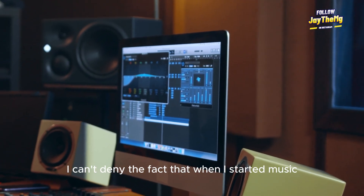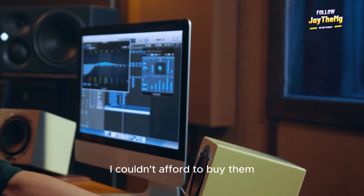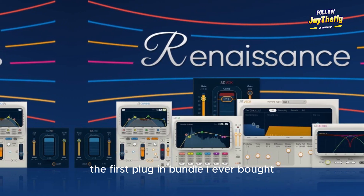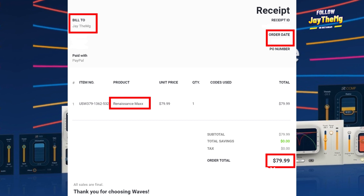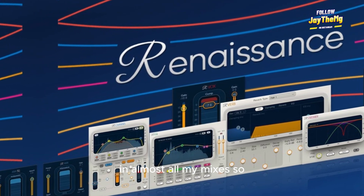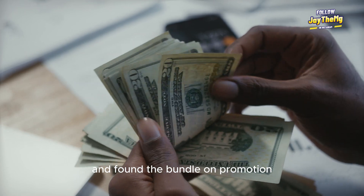I can't deny the fact that when I started music production, I was using cracked plugins. I couldn't afford to buy them, and I didn't think I was going to do music full time. So to me, there was no need to invest money in music. The first plugin bundle I ever bought was the Renaissance Bundle by Waves Audio, because I realized that I was using most of the plugins in that bundle in almost all my mixes. So I raised up some money, found the bundle on promotion, and went for it.